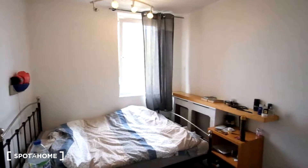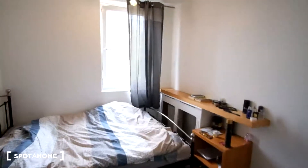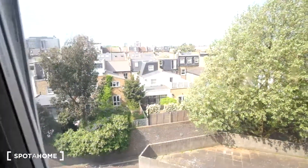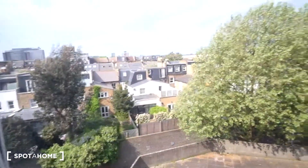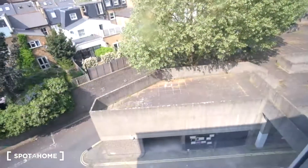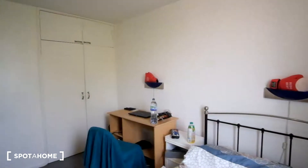Let's get a quick peek outside the window — here's the view. And that's it for this room, bedroom five.